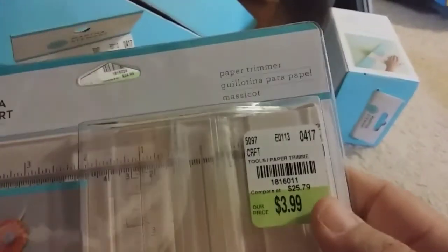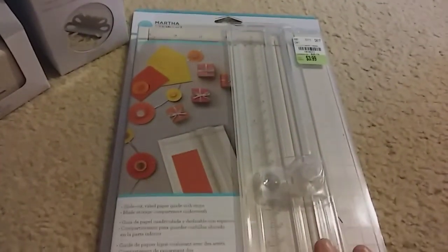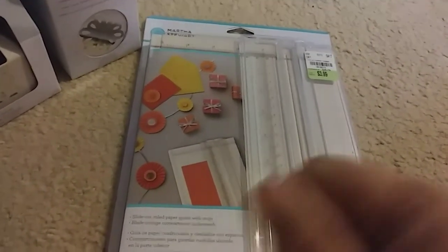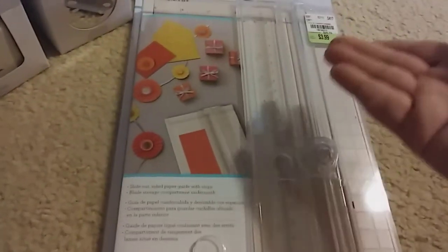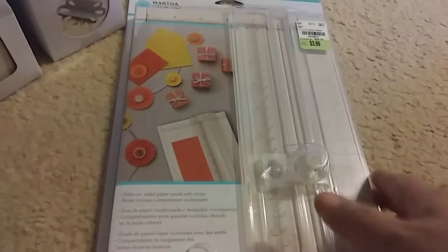I found her paper trimmer — SKU 1816011, also $3.99. I'm really happy because this one actually opens up and extends, which I'm so excited to try. I bought the We Are Memory Keepers one a few months ago and paid $14.99 for it. But for $3.99, I can take this one to crops and if anything happens to it I won't feel so bad.